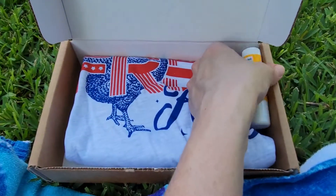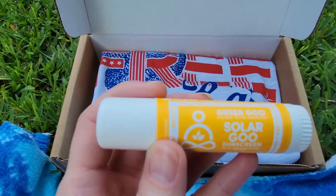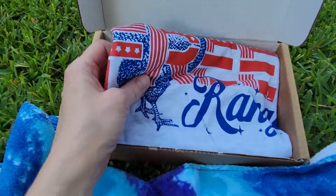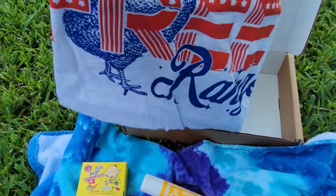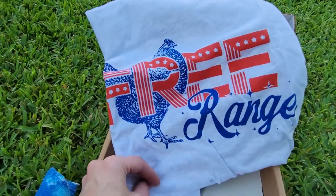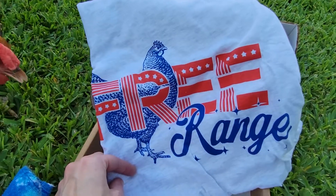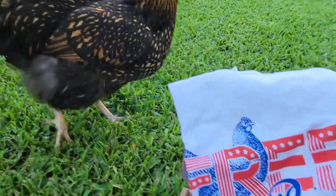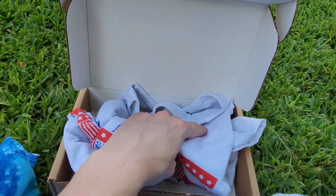We also have some sunscreen — check it out! And then there's this shirt. It looks like Fourth of July inspired colors, which I'm actually probably going to wear tomorrow because at my job we're doing a little Fourth of July thing. It says 'Free Range' — check it out, I love it! Junior, what do you think? Pretty cool, Junior, pretty cool!